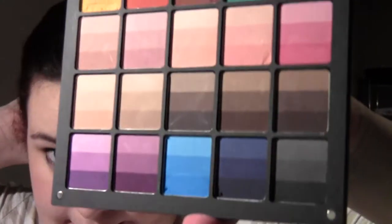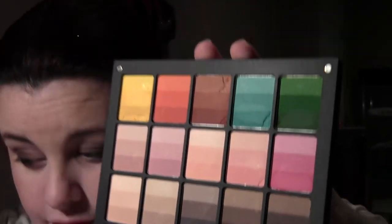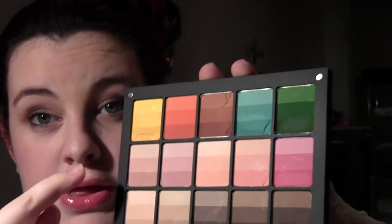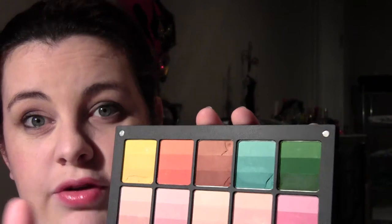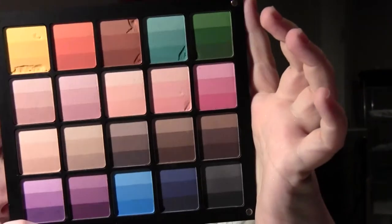Now let's go on to their eyeshadows. I already did a video on this but I'll show it again anyway. This is probably the best bang for your buck — the rainbow palette. You get all these different colors: three shades of each color in each one. I'm pretty sure I did a full review on this so you can scroll through my old reviews to see that.